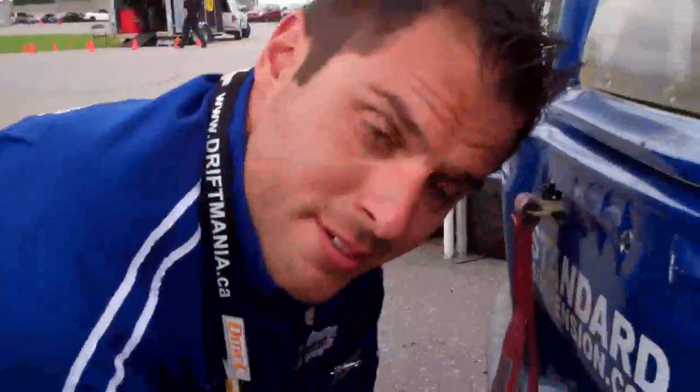Five minutes — you've got five minutes to get this sucker on the road apparently. It's not a problem. Not a problem at all.